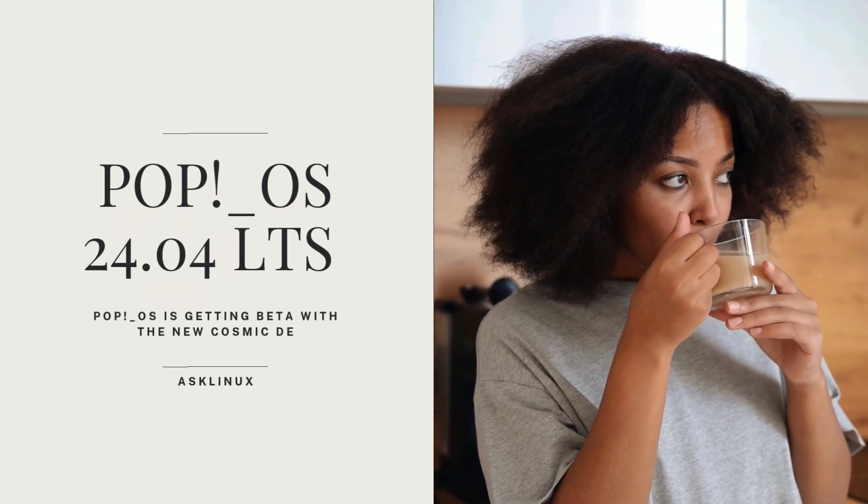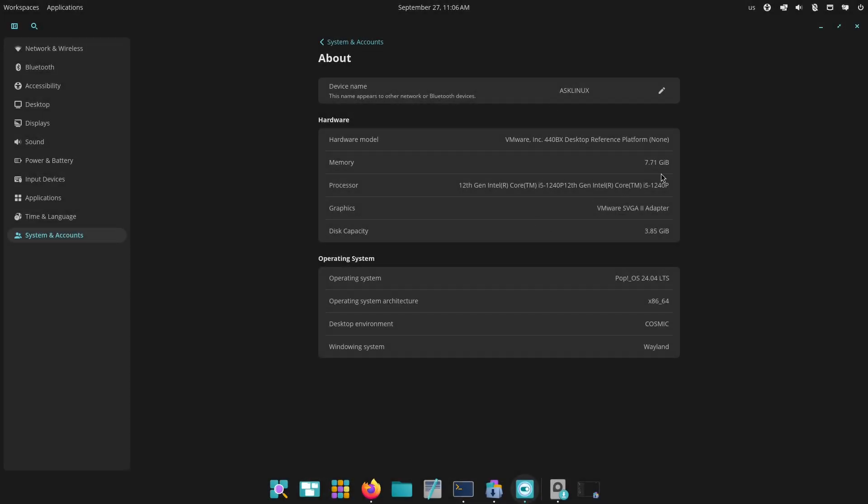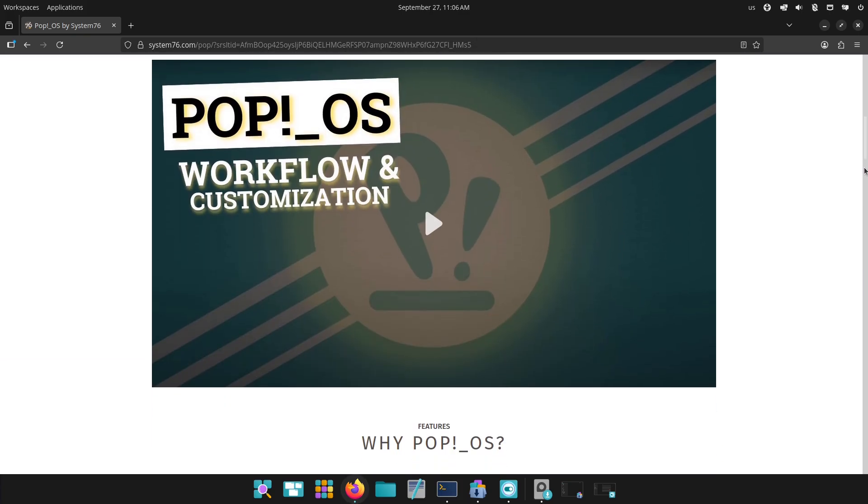Hi everyone, welcome back! Today we're testing System76's big update, Pop!OS 24.04 LTS beta and the brand new Cosmic desktop environment. If you're curious about what's changed, what to watch out for, and how to safely test the beta, this video has you covered.